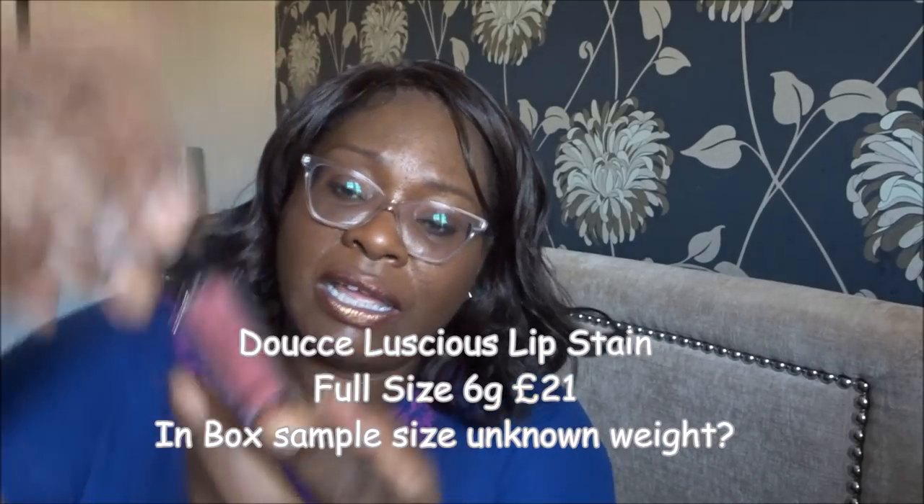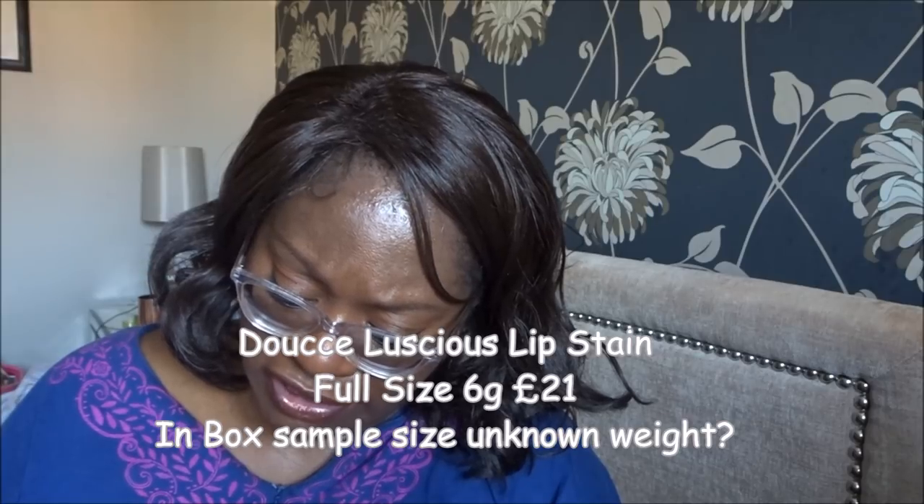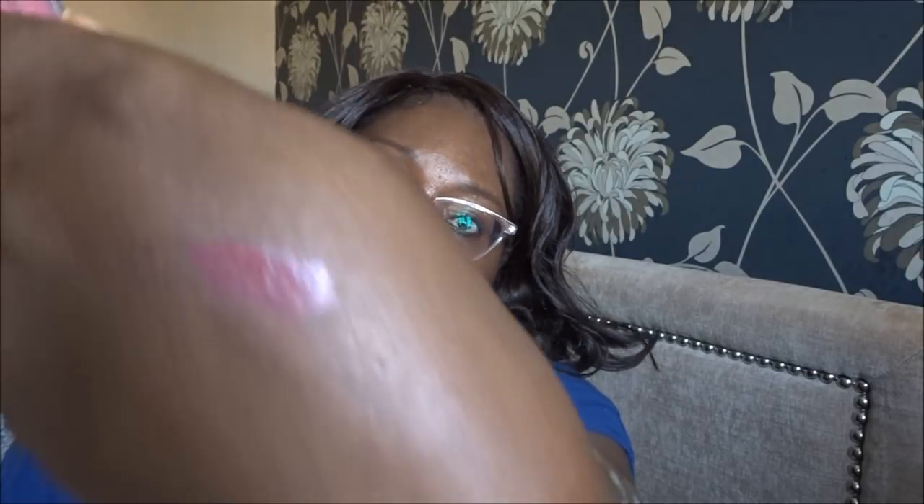Then we have a very small lipstick — this is 'Luscious Lip' from Doucet, the company that gave us eyeshadows a couple of months ago in another box. It's a nice lip color — this rose pink, pinky mauve shade is very popular right now. All the beauty boxes seem to be delivering this color in every format. It's not my favorite. Let me see what it looks like on.